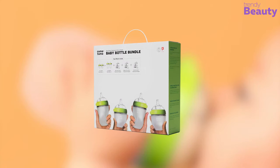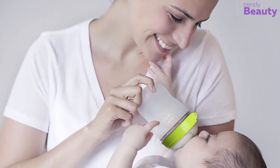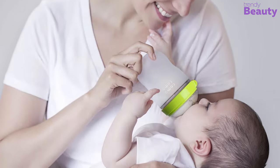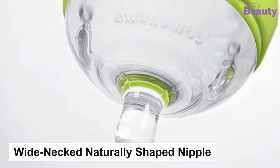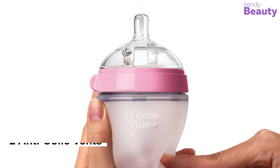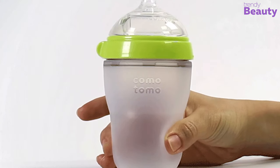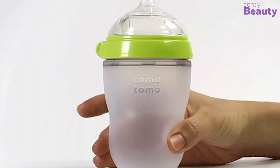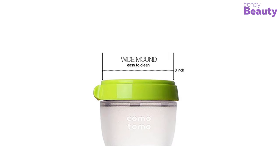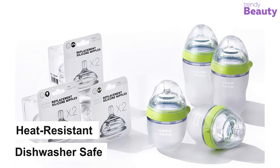The Comotomo Baby Bottle Bundle comes with every unique feature you have been looking for. This bottle is designed in the best way to ensure the highest feeding experience for you and your newborn. It comes with a wide-necked, naturally-shaped nipple, which gives your baby the natural feeling of breastfeeding. The nipples come with two anti-colic vents to ensure perfect ventilation of your baby's bottle. The perfect amount of airflow prevents colic and gas, making feeding the best and most comfortable experience for your baby. The bottles have wide openings, which make them easy to wash. They are also heat resistant and dishwasher safe.